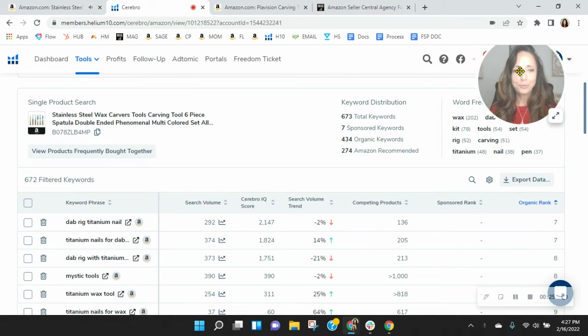Get me out of the way. So within Helium 10, you've got some sponsored — seven sponsored, 434 organic keywords. So let's look down and see how you're indexing.